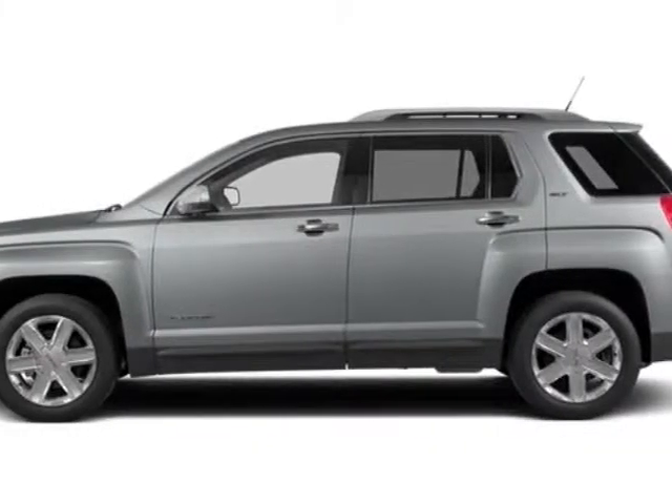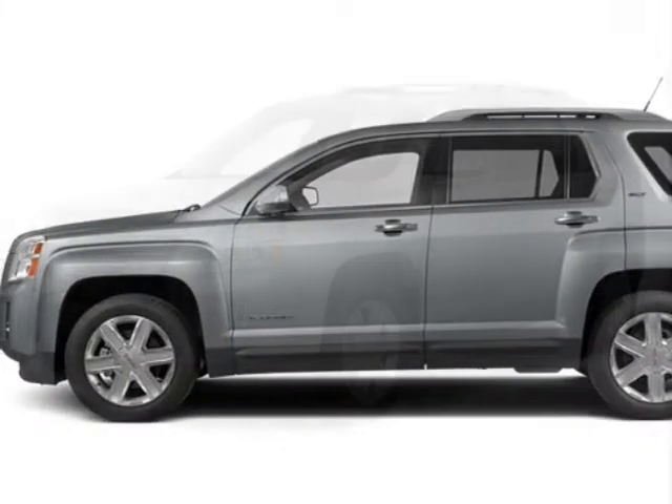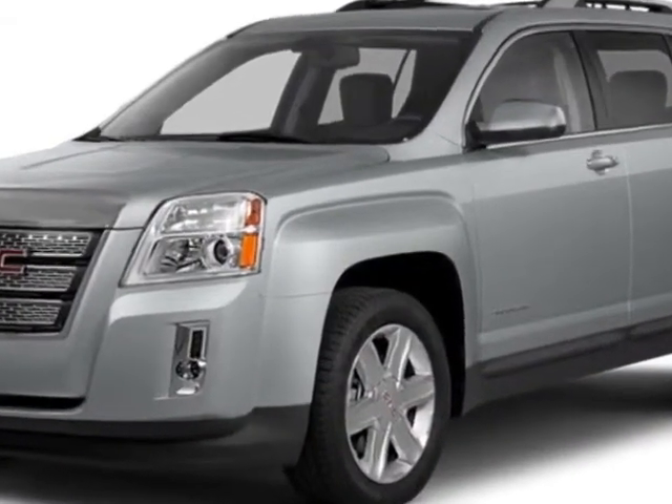Check out this new 2014 GMC Terrain. For your protection, this vehicle has a full factory warranty.